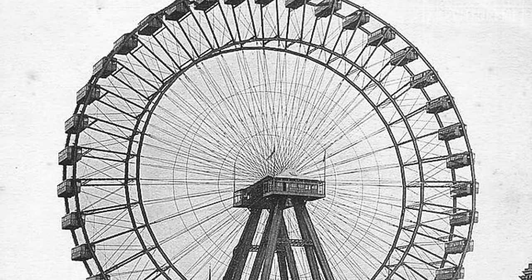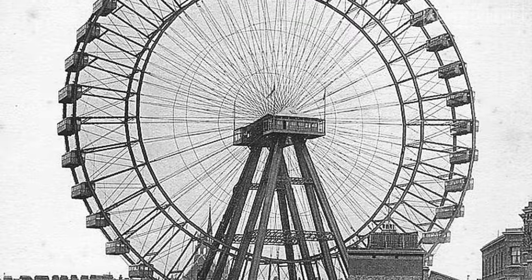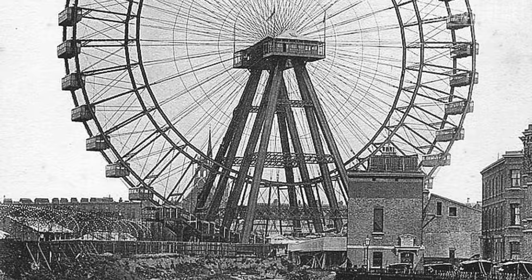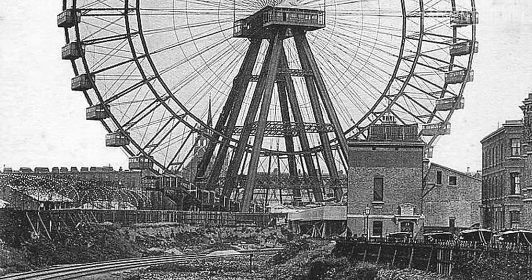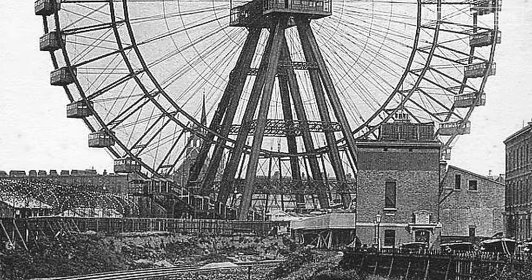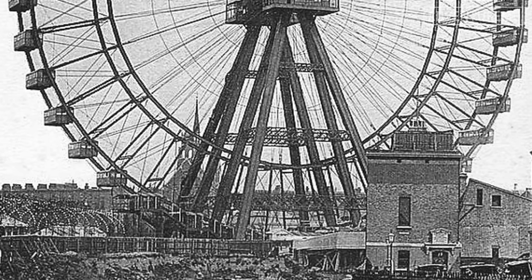It was supposed to go out with one final bang in 1907 — they were originally planning on blowing up the wheel with explosives. However, this idea didn't go down too well with the District Railway Company, whose railway was directly at the side of the wheel, but they weren't complaining when it brought millions of passengers by rail to the site during its operation.